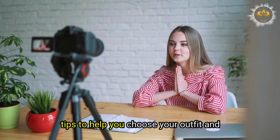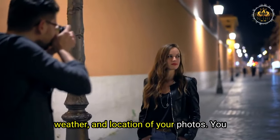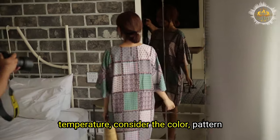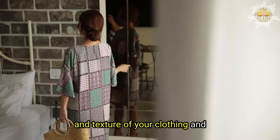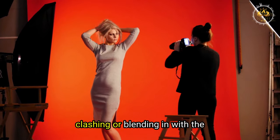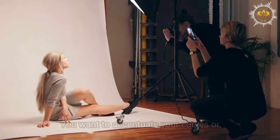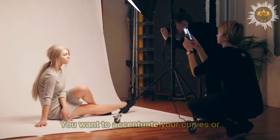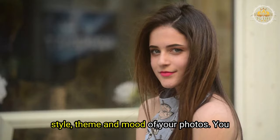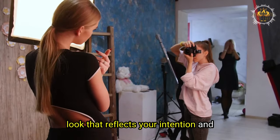Here are some tips to help you choose your outfit and accessories. Consider the season, weather, and location of your photos — you want to dress appropriately and comfortably. Consider the color, pattern, and texture of your clothing and accessories to create contrast and harmony. Consider the fit, shape, and size to accentuate your curves or angles. Consider the style, theme, and mood to create a consistent and coherent look that reflects your intention.